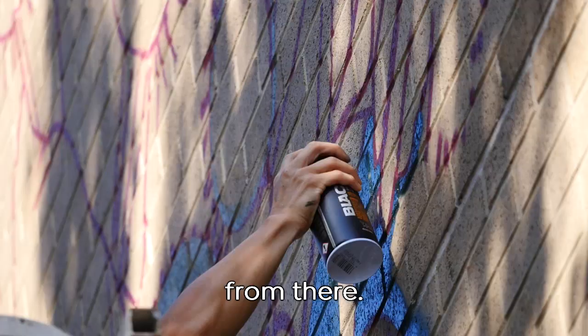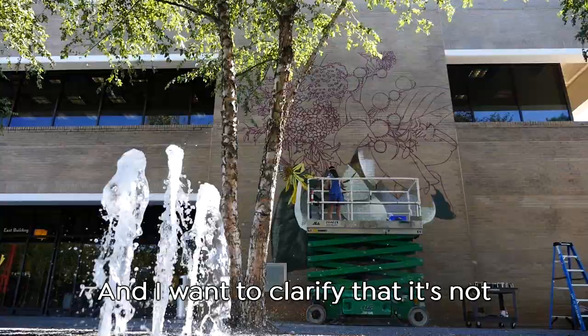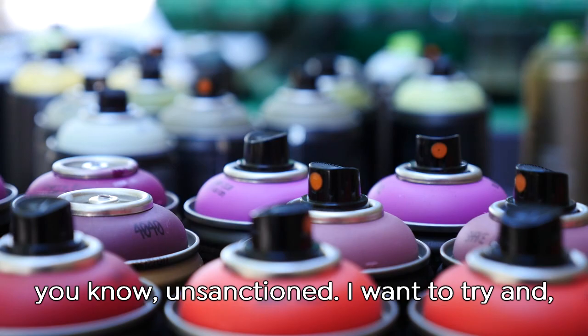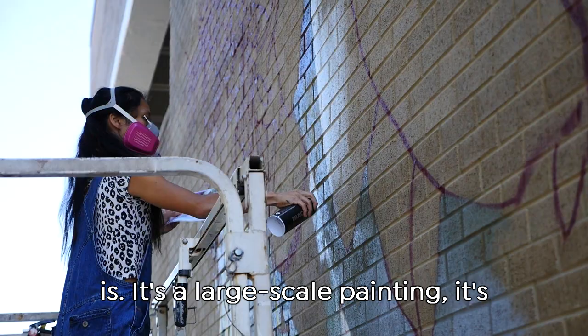People often consider what I am doing, especially when I'm working on a mural with spray paint, they consider it graffiti. And I want to clarify that it's not graffiti because graffiti is technically unsanctioned. I want to try and break those stereotypes. I want people to recognize the work for what it is.